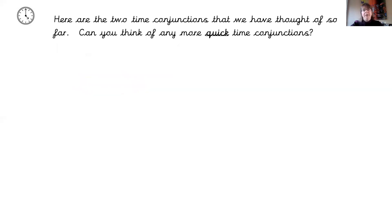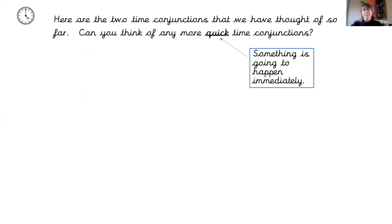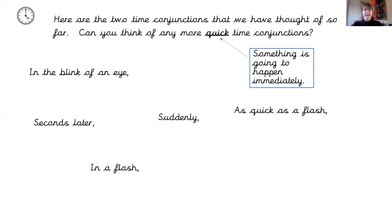Here are the two time conjunctions we've thought of so far. Can you think of any more quick time conjunctions where something is going to happen immediately? We've already got 'in the blink of an eye' and 'seconds later.' Give yourselves 30 seconds and write down a few now. Here are some examples: suddenly, as quick as a flash, in a flash, a split second later, and before they knew it — all meaning something happened very quickly. We'll call them quick time conjunctions today, and hopefully we'll include some in the final part of our writing later.